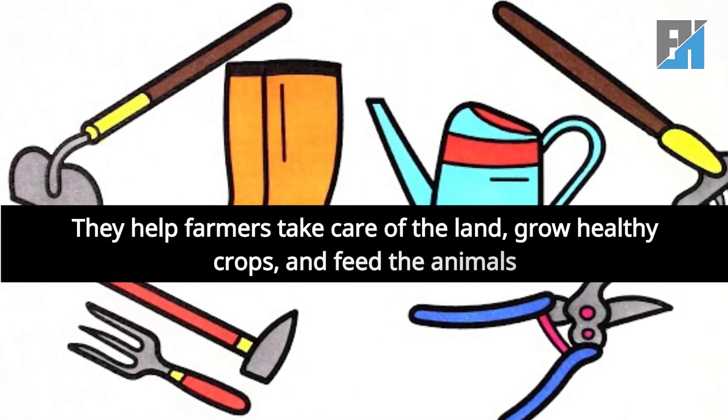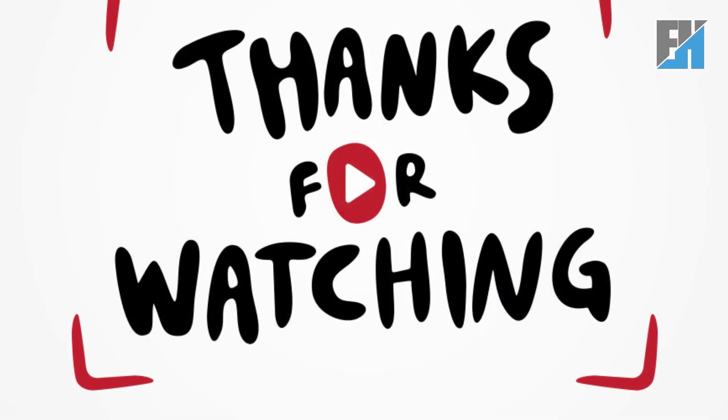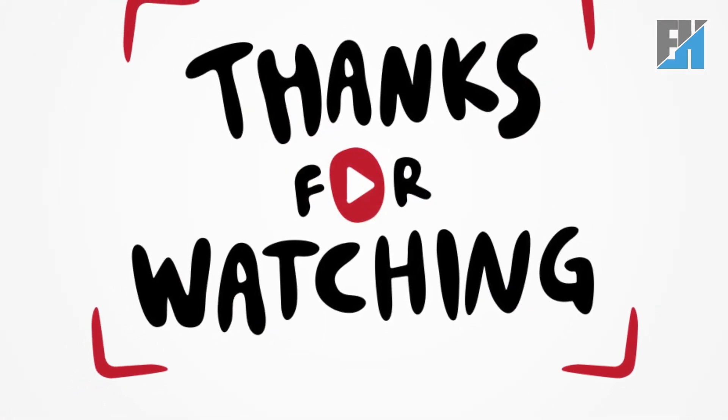They help farmers take care of the land, grow healthy crops, and feed the animals. See you in the next video.